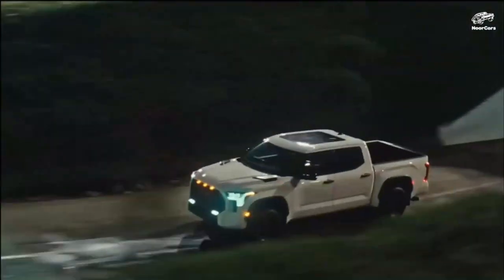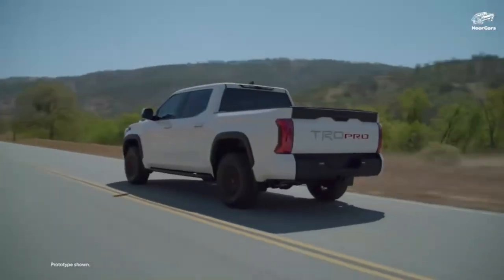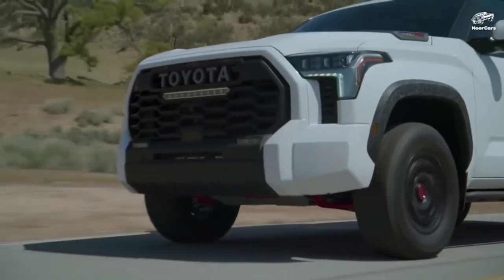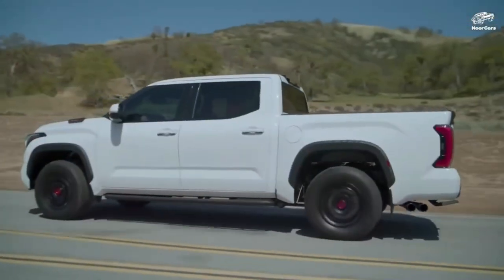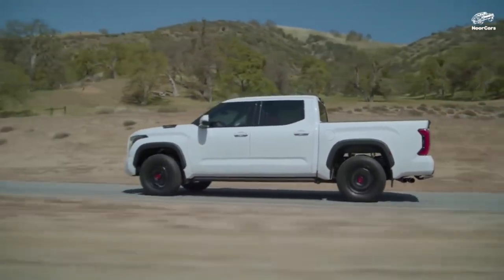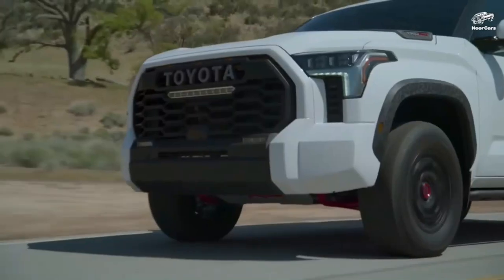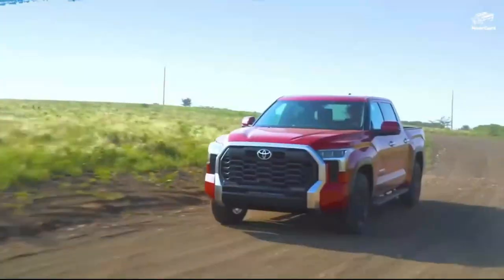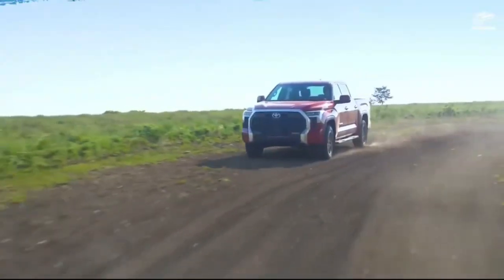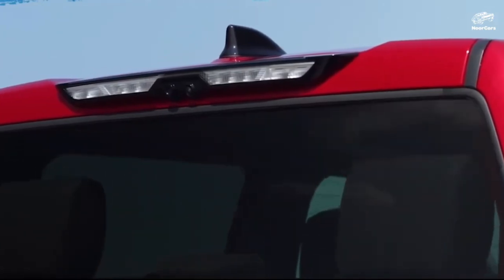Exterior design: the Toyota Tundra 2024 boasts a jaw-dropping exterior design that is sure to turn heads on the road. Toyota has completely reimagined the truck, giving it a bold and aggressive look. The Tundra features a massive grille, stylish LED headlights, and muscular fenders, creating an imposing presence wherever it goes. The attention to detail and the sculpted lines make this truck an absolute stunner.